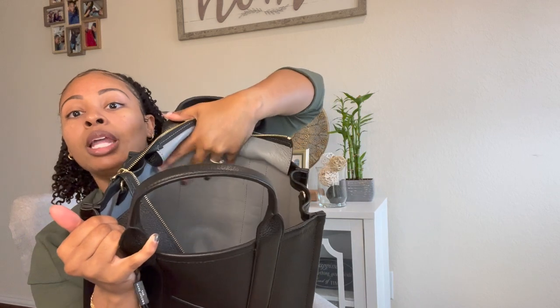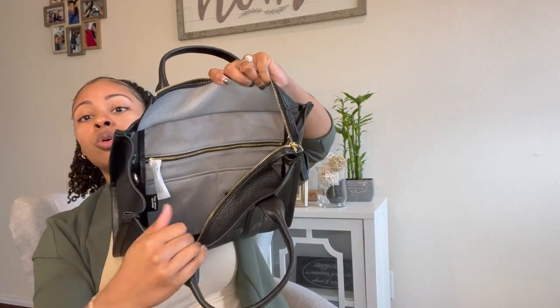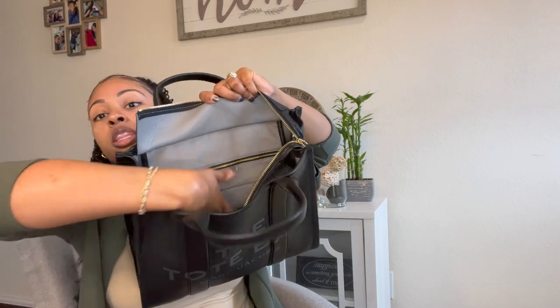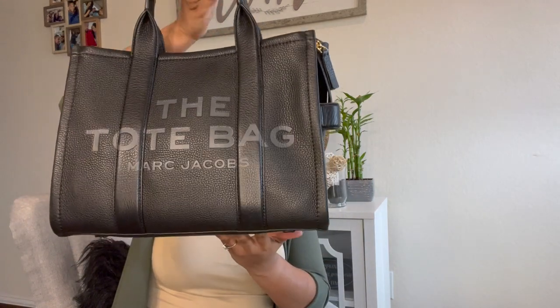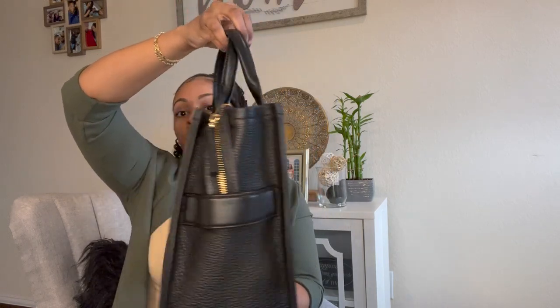On the inside on this side it's like a plasticky kind of feel material, which I'm not mad about because it would easily clean if something were to spill. With this flap here, if something did spill it would definitely stain, but if you lift this part up on the inside it has the same kind of plasticky material on that side as well. Without any stuffing, this is how the bag looks and how it's shaped. I am very very happy with this purchase.